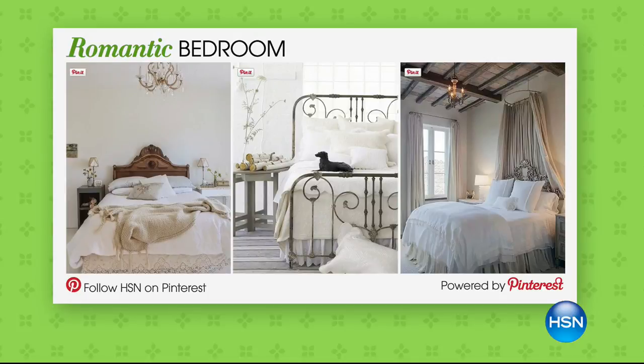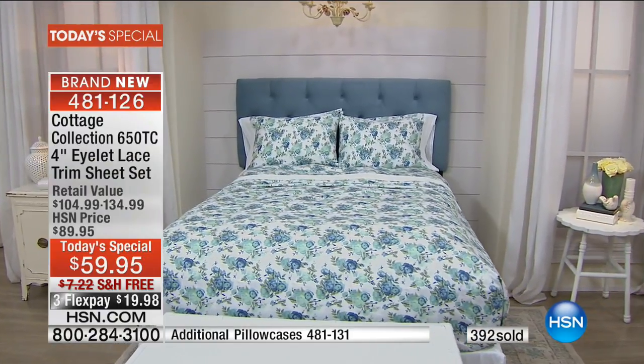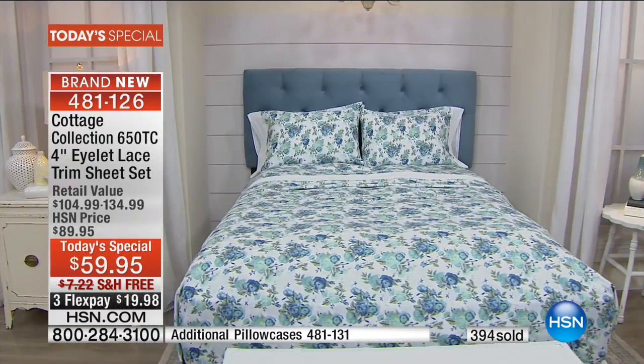That is why we are doing our first ever Today's Special. When you start thinking about redecorating for fall and changing out your summer linens, we wanted to bring you something that will invigorate and excite you. We look for inspiration in fashion, in royalty — that's where this eyelet design came from. Even on Pinterest there are wonderful ways to bring that look of romance into your bedroom.